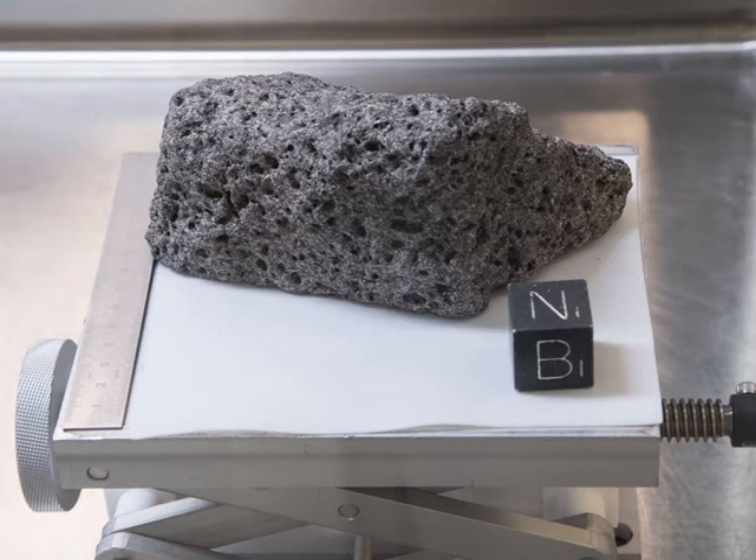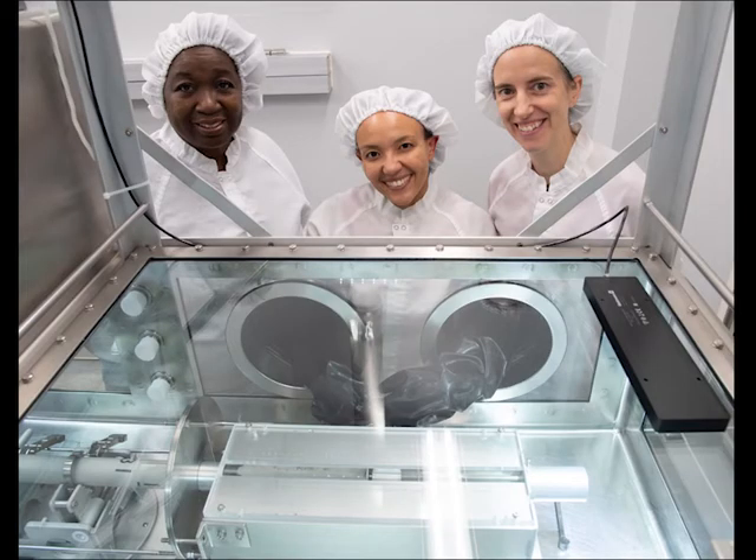To hear more about what we do, I'm going to introduce you to Yuliana, and she will tell you more of our story. Hi everybody, my name is Yuliana Gross, and I am the Deputy Curator of the Apollo Sample Collection here at NASA Johnson Space Center. I'm also a professor of Planetary Sciences at Rutgers University in New Jersey.